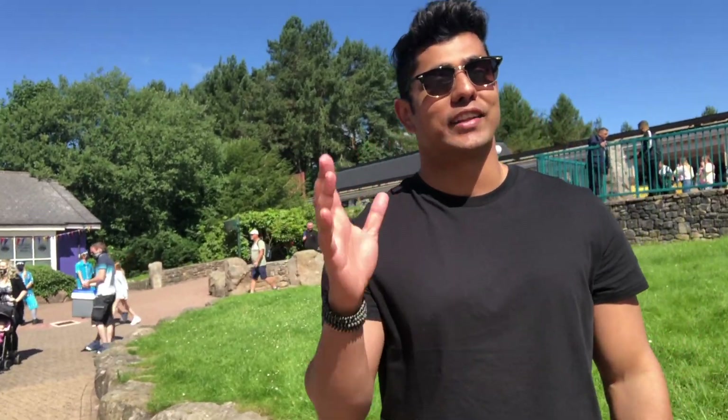Hi everyone, my name is Skye. Today in this video I will show you UK's best theme park called Alton Towers.